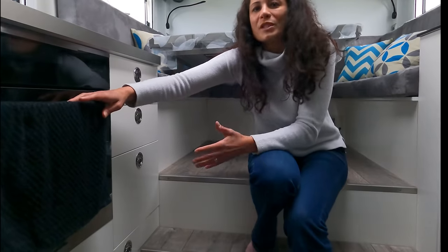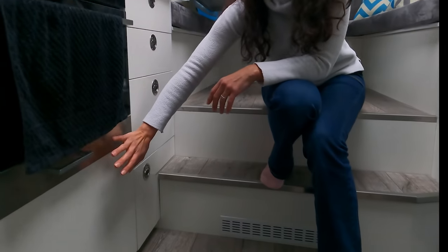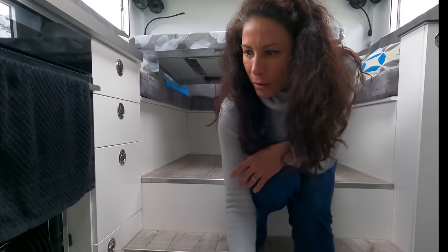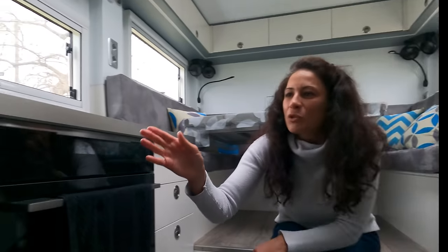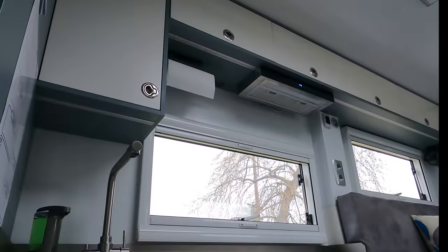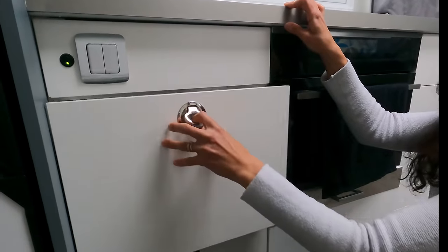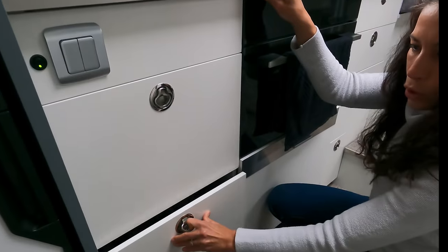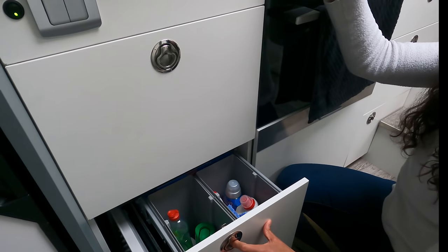Le four vapeur est certes énergivore donc on ne l'utilise pas tous les jours, mais ça sert quand même à préparer les gâteaux, les quiches. En dessous, on va avoir un lave-vaisselle — de la même façon on ne l'utilise pas tous les jours, mais c'est quand même un élément très très utile. On a aussi un meuble de rangement très profond notamment pour toute la partie casseroles, un autre rangement en dessous pour la poubelle, et les petits éléments comme un plateau et les dessous de table.